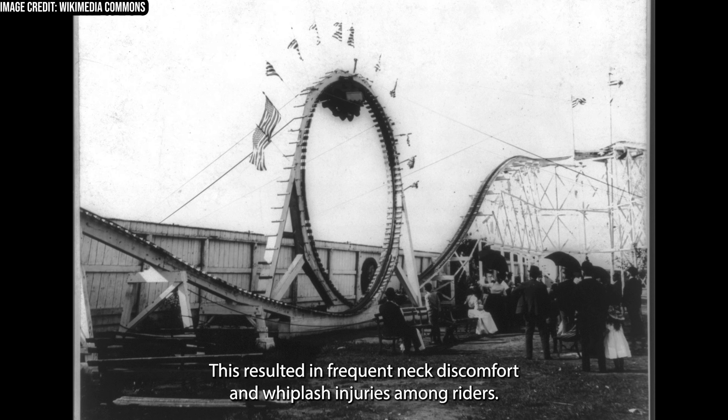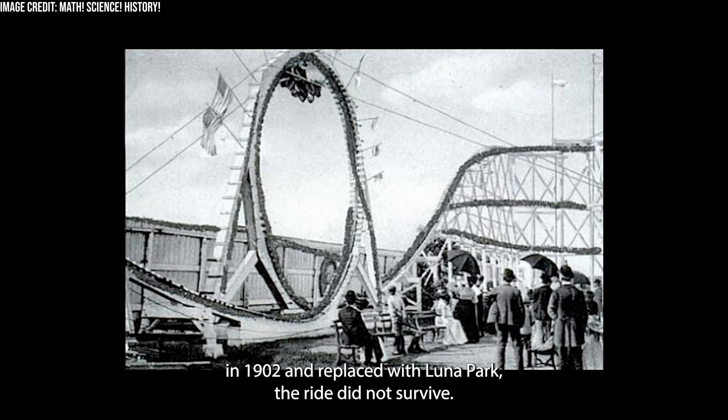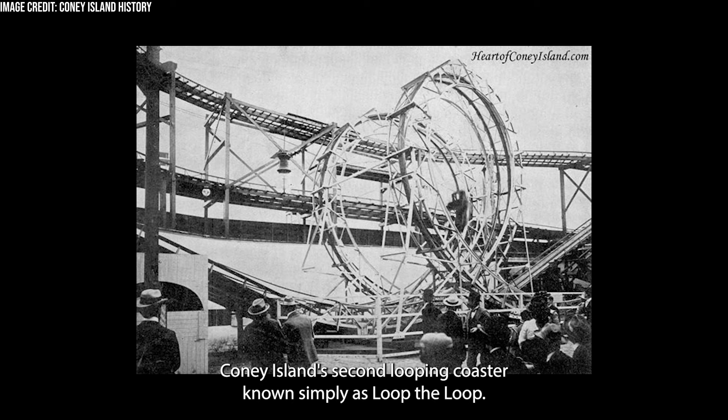This resulted in frequent neck discomfort and whiplash injuries among riders. The general unpopularity of the ride, as well as the difficulties of profiting on a ride with such low capacity, meant that when Sea Lion Park was closed in 1902 and replaced with Luna Park, the ride did not survive. However, in 1901, designer Edward Green took the lessons learned from the Flip-Flap Railway to produce Coney Island's second looping coaster, known simply as Loop the Loop.